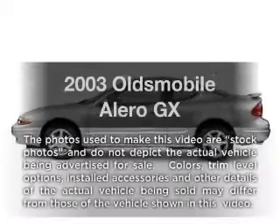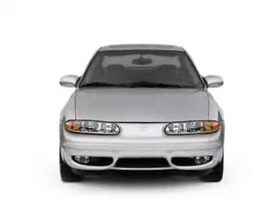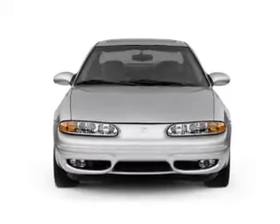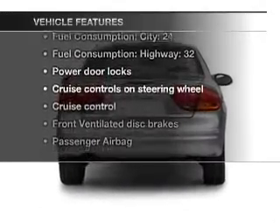Introducing the 2003 Oldsmobile Alero. This is the set of wheels you've been looking for, with an efficient four-cylinder engine driven by an automatic transmission. Plus, enjoy these notable features that are included in this vehicle.